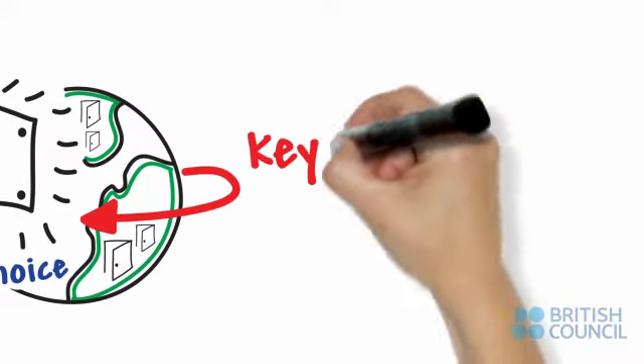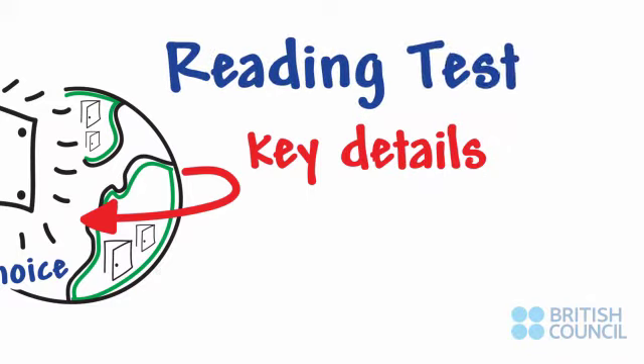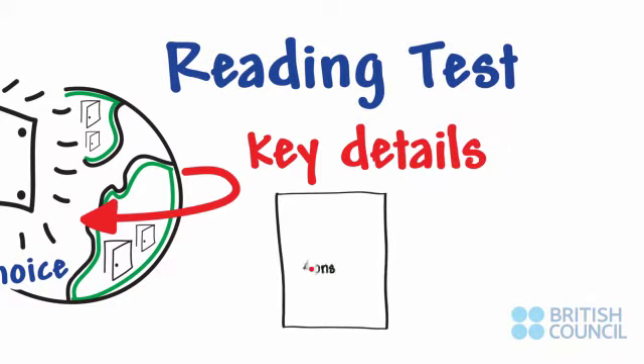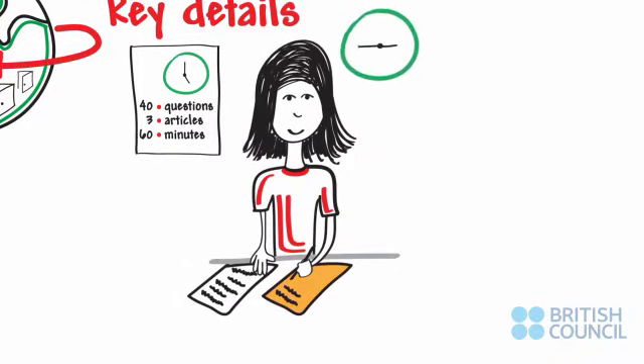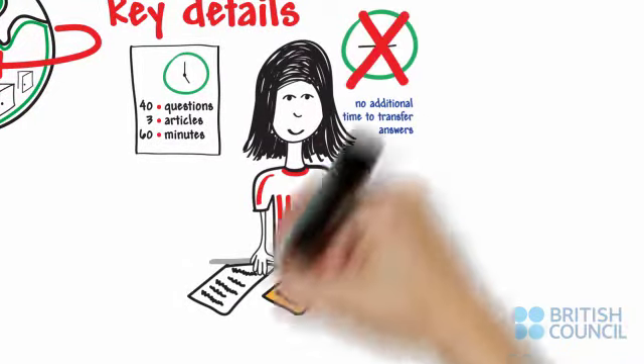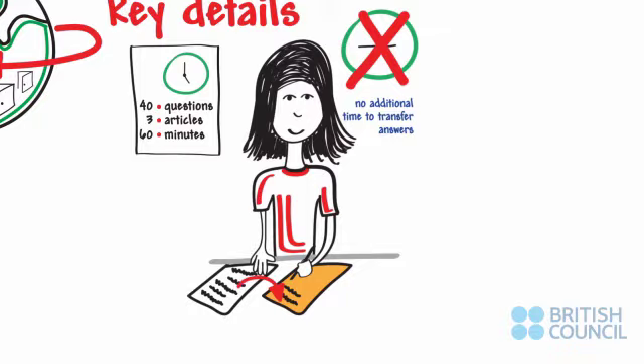These are the key details of the IELTS reading test. The test includes 40 questions spread over three articles. You have a total of 60 minutes for the reading test. Unlike the IELTS listening, there is no additional time to transfer answers, so write these directly onto your answer sheet as you proceed through the test.